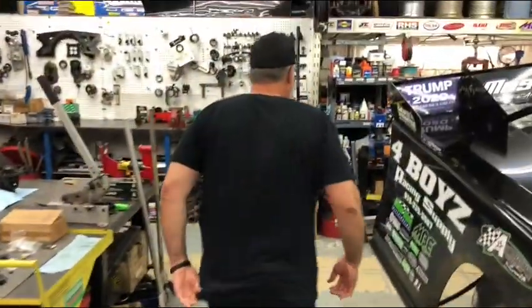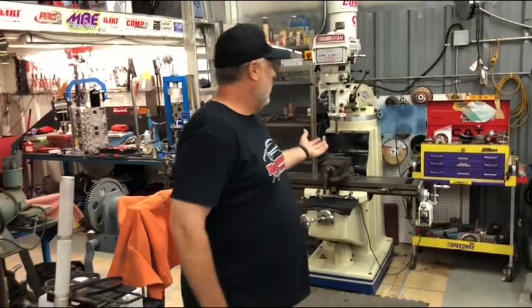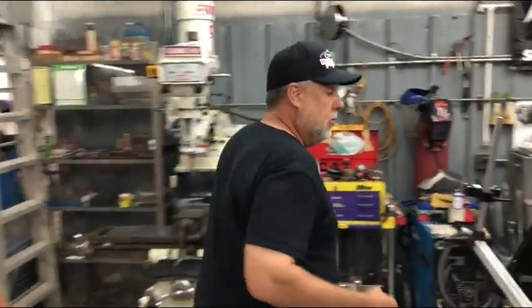Follow me around the back here. You can see these guys have a lathe, welder, and a mill. They pretty much have a good machine shop here, so if they need to make a part or modify a part, they have access to that right here right now. Let's show you the droop chain load cell.